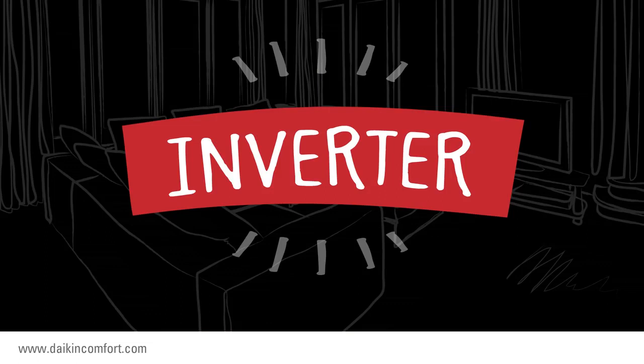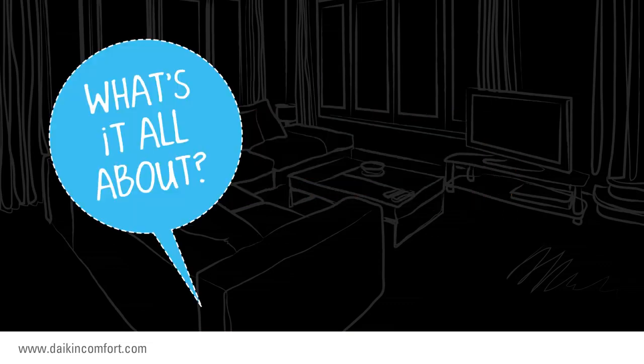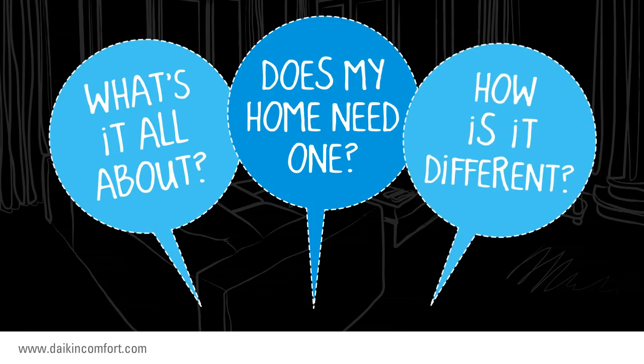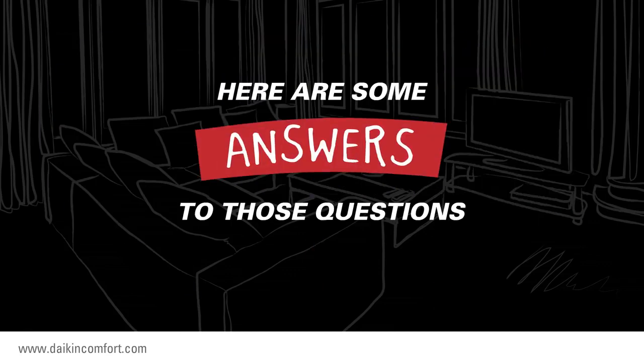After hearing this term, you will probably have questions, such as: what's it all about? Does my home need one? How is it different from other HVAC units? Here are some answers to those questions.